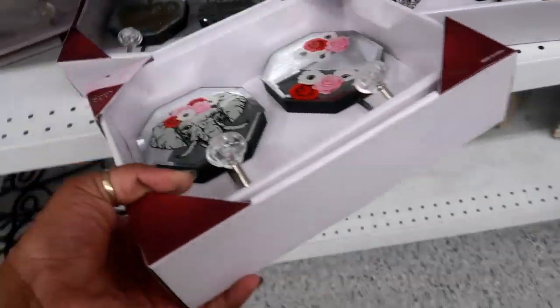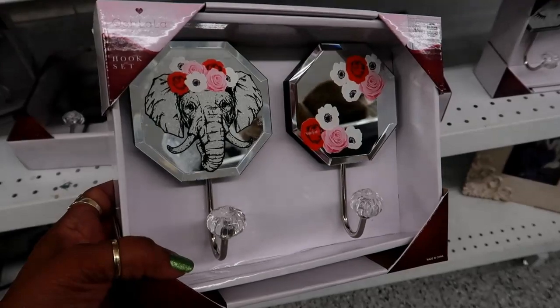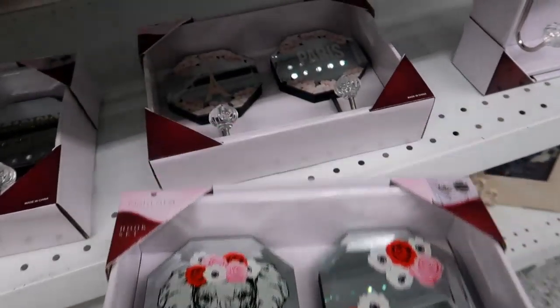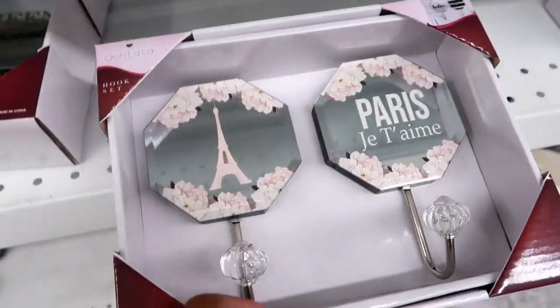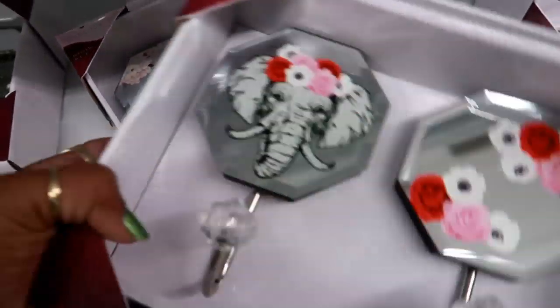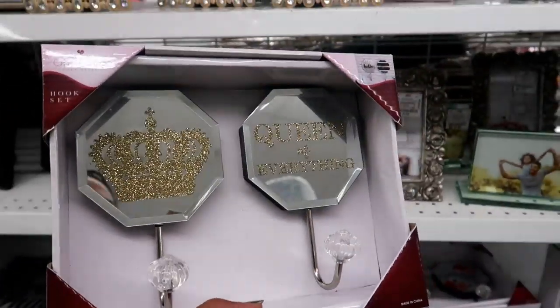Down here on this end they have another one of those hooks with the elephant and the flowers. Another different Paris theme — that one is light pink with the Eiffel Tower. And then this one — 'queen of everything.'